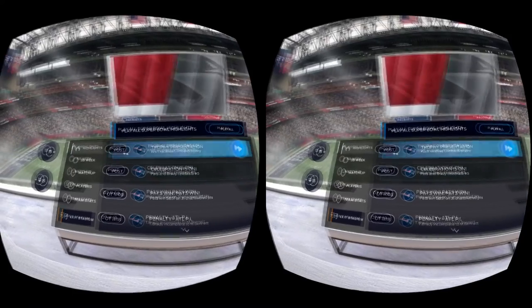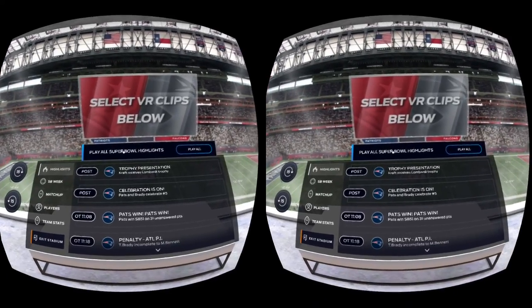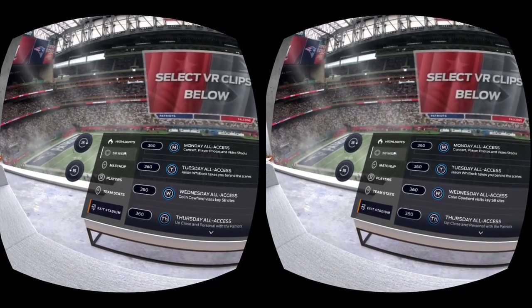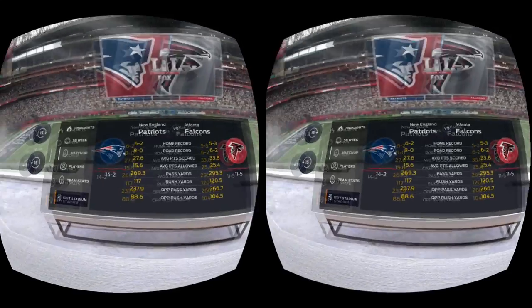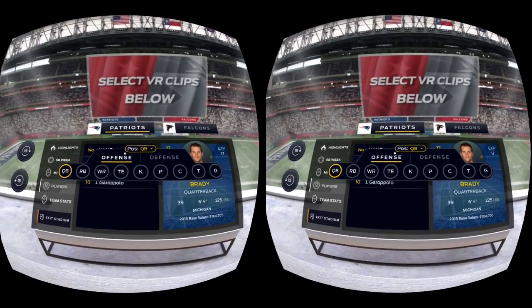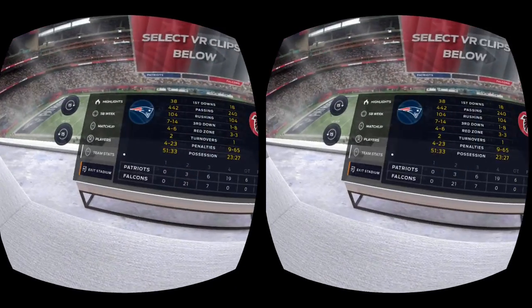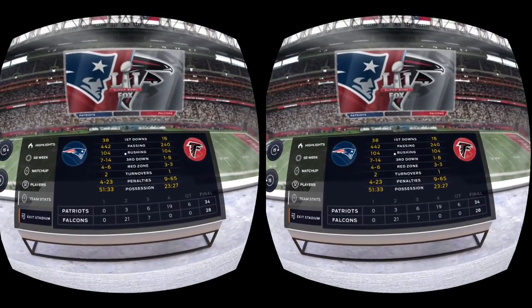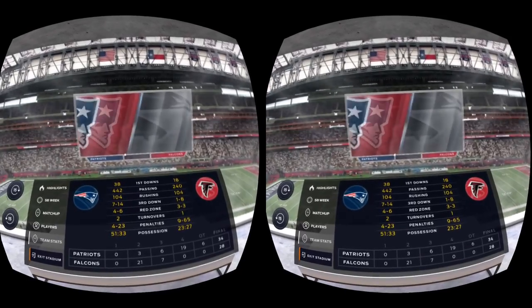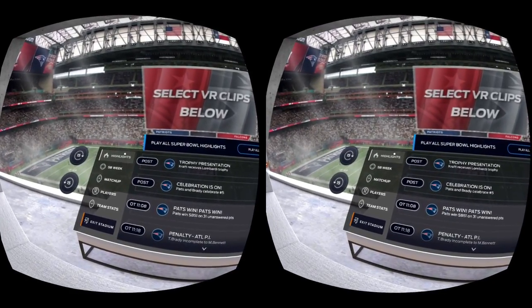Let's check out the interface. So the interface they're using here — you kind of look down, the big board pops up, and you can see there's a ton of stuff you can do in here. You've got your highlights, stuff leading up to the game from Super Bowl week, matchup information for the teams, players, player stats. So if you're a fantasy football guy, all your stats are right here in front of you. You've got the team stats too — super cool how they integrated all of this together in one interface. But we're not here to look at stats, we're here to look at highlights, and that is definitely the showpiece of this app.